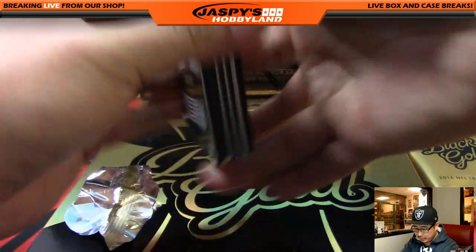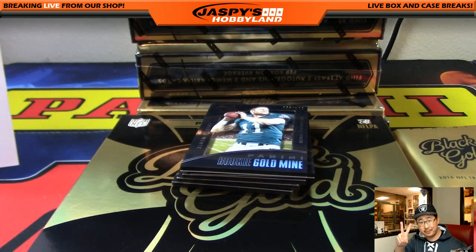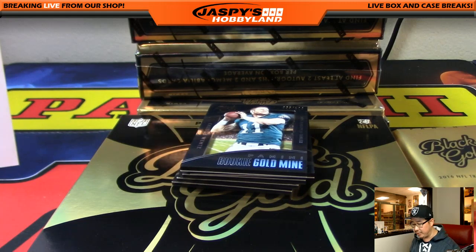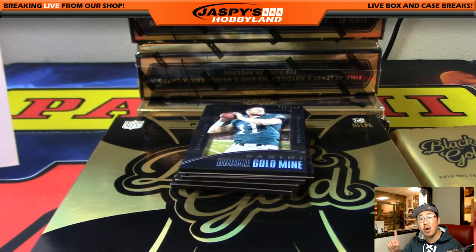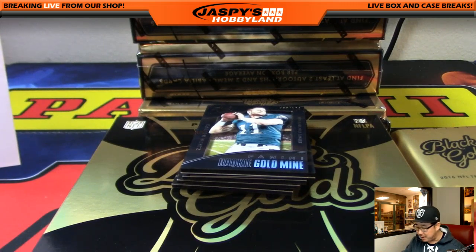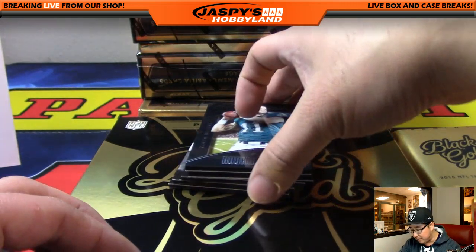Two Super Bowl squares will be given away at the end of this break. Speaking of Super Bowl squares, we have two monster mixers left on jazpiecehobbyland.com — a 59-box multi-sport mixer and the 52-box basketball mixer. The basketball mixer, we're giving away 20 Super Bowl squares. In the multi-sport mixer, 15 Super Bowl squares are being given away. I've got a throat lozenge in my mouth, I can't speak proper.